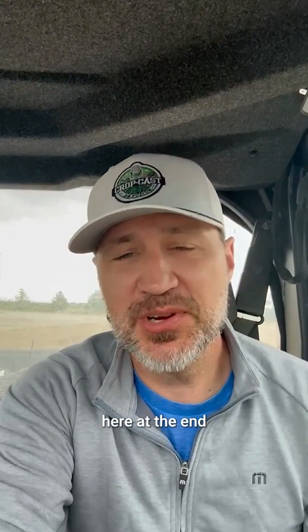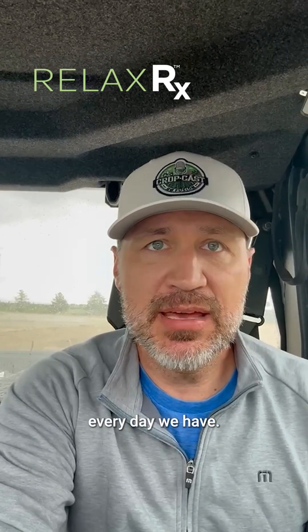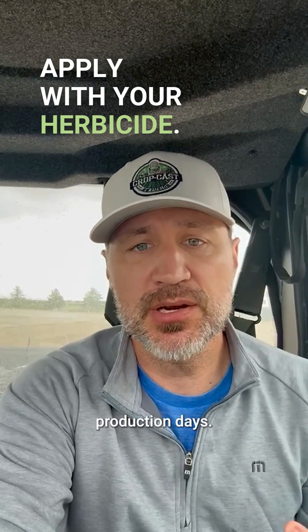As soon as we're getting good temps here at the end of the week, people are going to feel better about the corn, but then they're going to go out and hammer it and slow it back down. I personally believe we need to look at things like Relax. We have to be focused on how do we maximize every day we have. If we don't maximize these days, ultimately what's going to end up happening is we're going to run short of sugar production days.